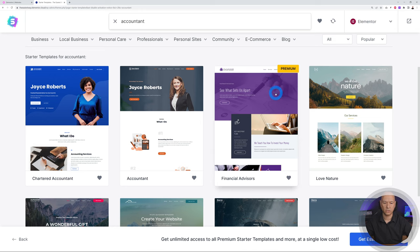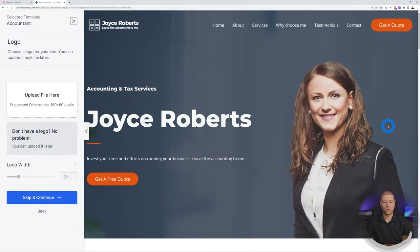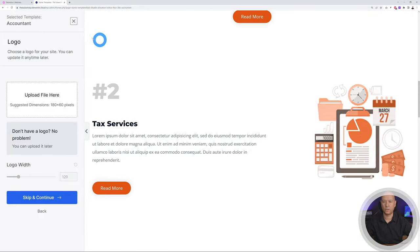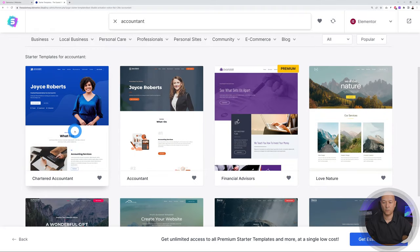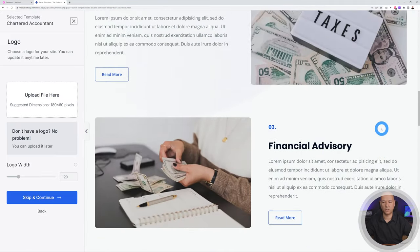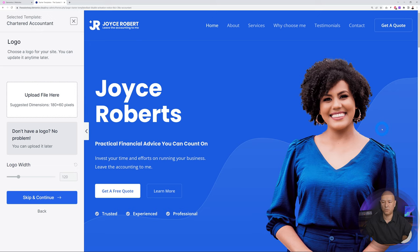Some templates are premium — around $59 for the premium version of Astra — but you can use any free theme as well. To preview, just click on a template and you'll get a quick preview of your landing page. You can compare options and close to go back. Once you decide on one that looks absolutely perfect, you can import the demo content. From here you can tweak things and upload your logo, but we'll do that together afterwards.